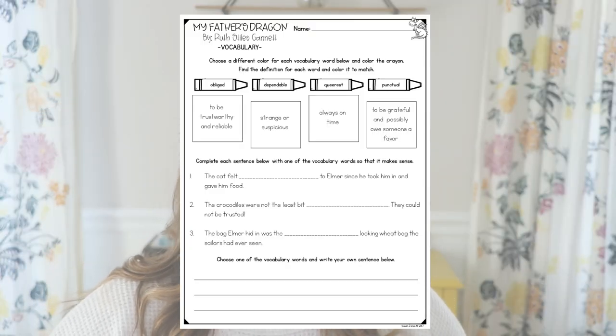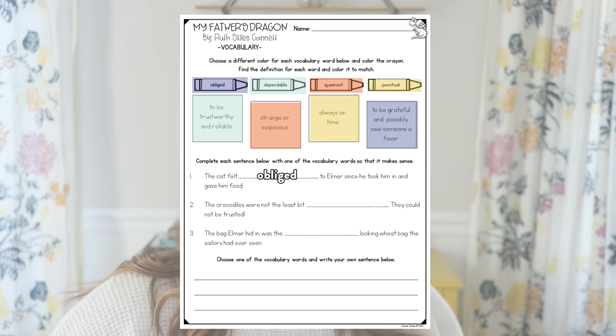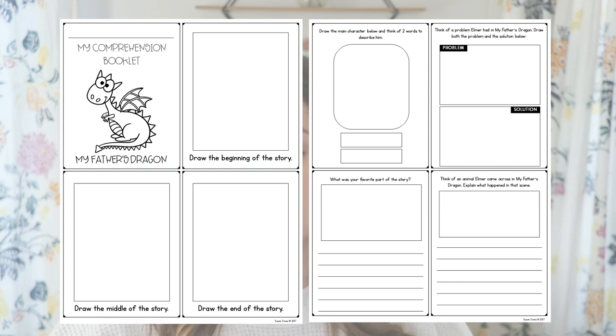With that vocabulary that I pointed out at the beginning, I make a vocabulary sheet. There are actually two of them to cover all the vocabulary, and here students have to match up the definition to the word, complete each sentence with one of the vocabulary words, and try to write their own sentence below. After vocabulary, we go into comprehension. I do have two levels of a comprehension book for each book. In the lower level book, they would be drawing the beginning, middle, and ending of the story, drawing the main character and thinking of two words to describe them, pointing out a problem and solution, identifying their favorite part, and thinking of an animal Elmer came across and explaining what happened in that scene.